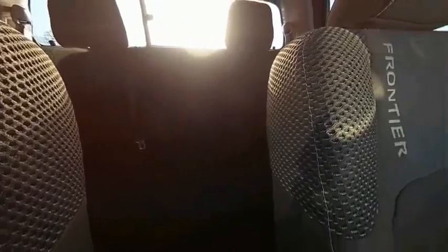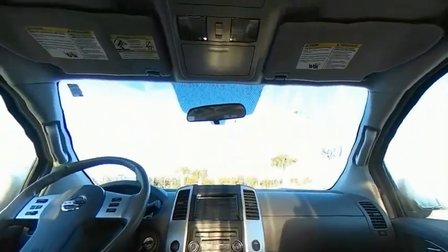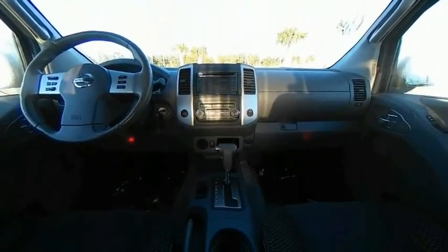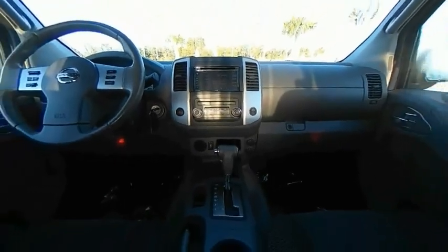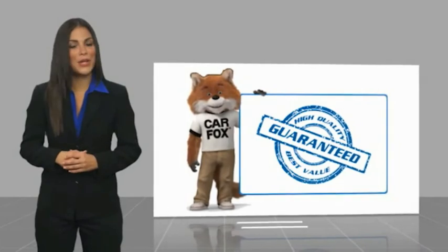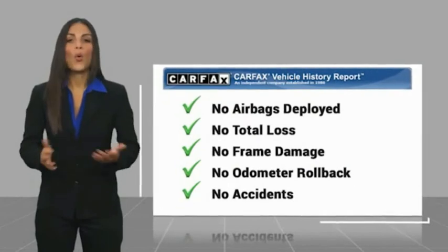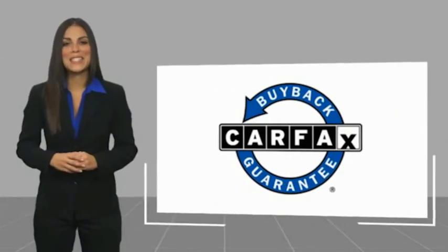Come see the car for yourself. Here's another high-quality vehicle with a Carfax Vehicle History Report. Be sure to find a complimentary copy of this report online, or contact the dealership. This vehicle qualifies for the Carfax Buyback Guarantee.